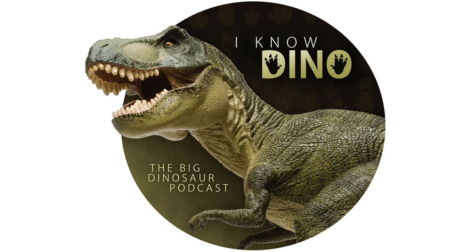They'll talk about even more trace fossils in next week's episode, including burrows, eggs, tooth marks, and fossilized poop. But now it's time for the Dinosaur of the Day.